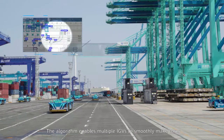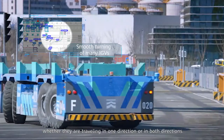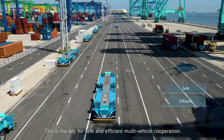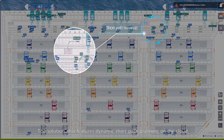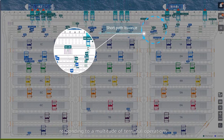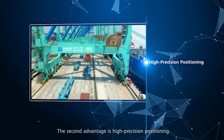The algorithm enables multiple IGVs to smoothly make turns whether traveling in one direction or both directions — this is the key for safe and efficient multi-vehicle cooperation. The solution also features dynamic short path planning on the cloud, responding to a multitude of terminal operations and adjusting tasks in real time.